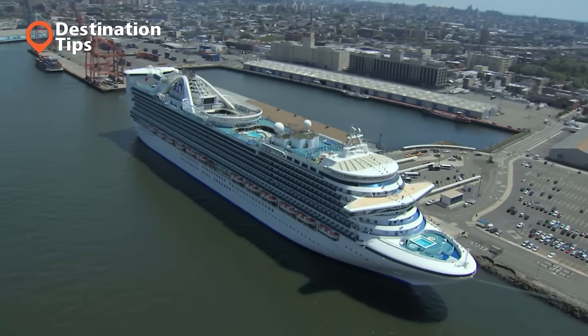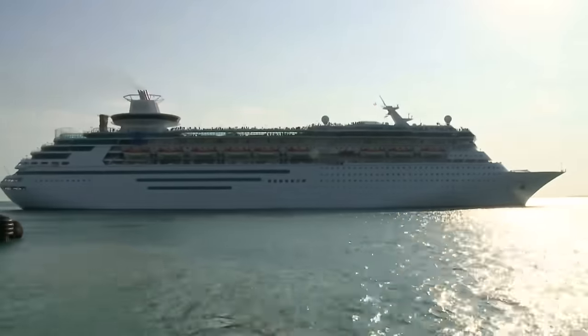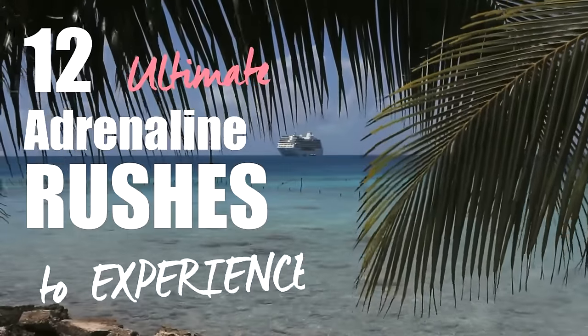If you still have the notion that cruises are for bingo-playing retirees, think again. The latest cruise ships have gone overboard with innovative bells and whistles to get hearts of all ages beating faster. Check out these 12 Ultimate Adrenaline Rushes to experience on a cruise.